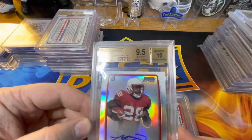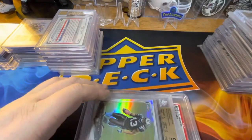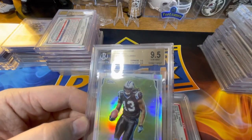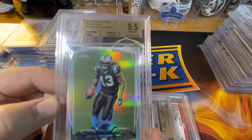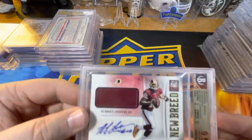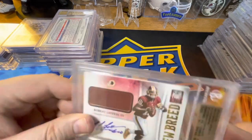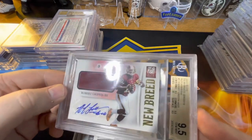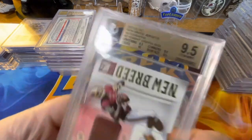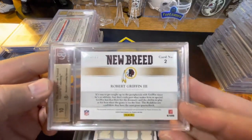A Monte Ball BGS 9.5/10 Bowman Chrome rookie refractor. Another Calvin Benjamin BGS 9.5 Topps Chrome rookie. And then a BGS 9.5/10 New Breed Robert Griffin III RG3 2012 rookie year card, numbered out of 25 — number 23 of 25.